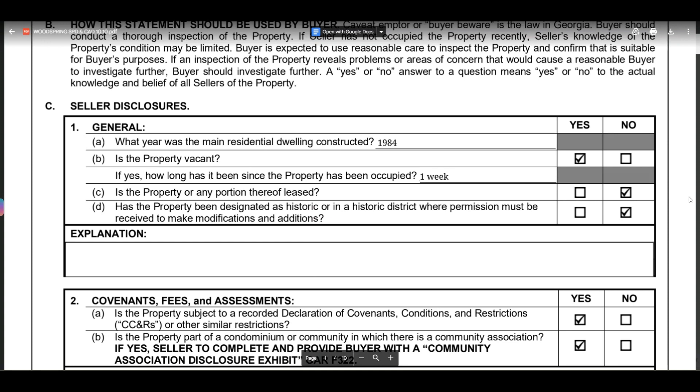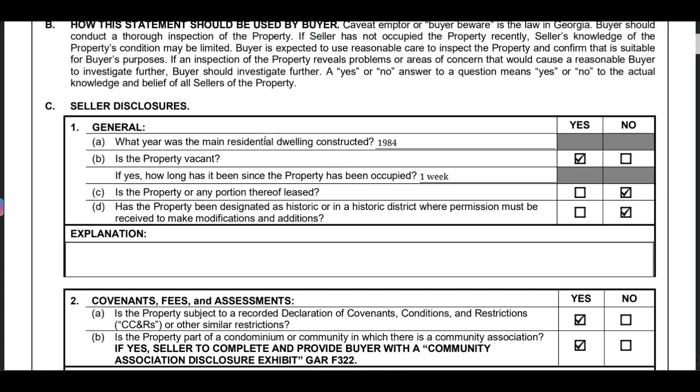I want to go over a disclosure form so you can get an idea of what to look for. You get this prior to making an offer, and this should help you in making an offer. Let's go over it quickly — this is a disclosure from one of the houses we actually looked at.